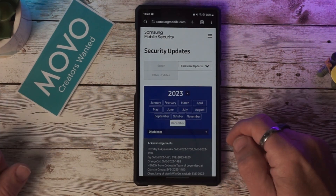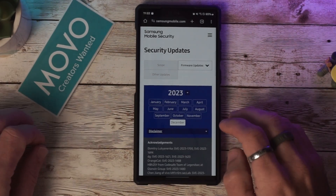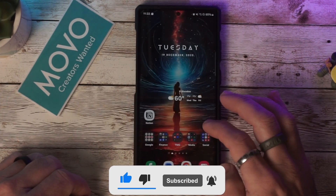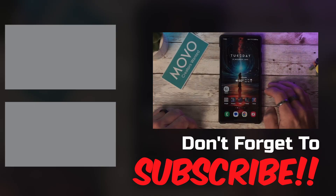If you're enjoying this video, please make sure to like and subscribe to the channel, click the bell notification so you're updated when new videos are uploaded. I'll put a link to some of the other S23 Ultra recent updates up here. Thanks for watching.